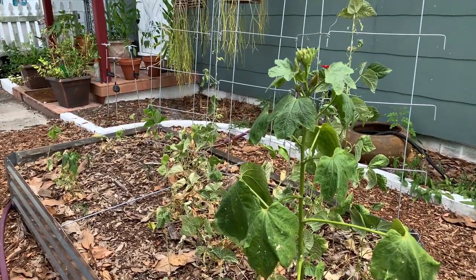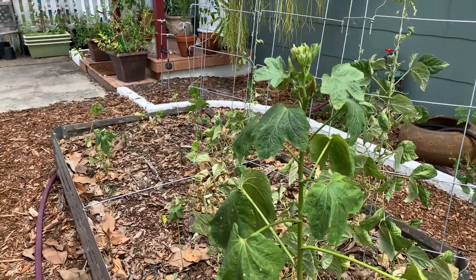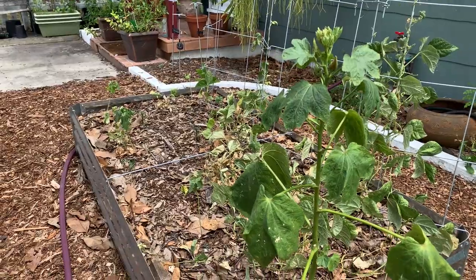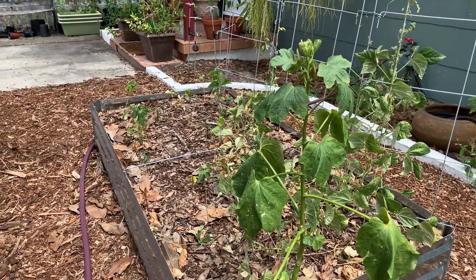Here we have okra. Okra is well known for being a summer crop here in Florida. It does exceedingly well in the temperatures — it can take full sun and can even offer some shade to more sensitive crops.